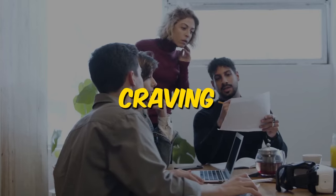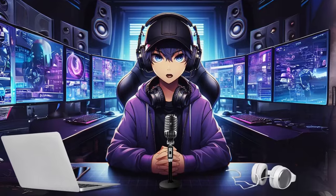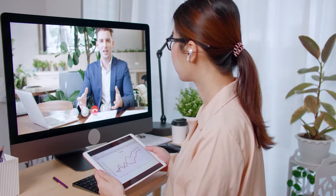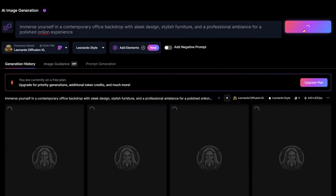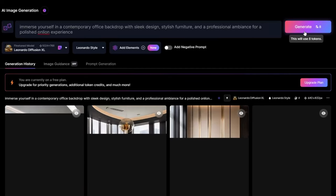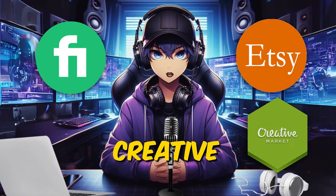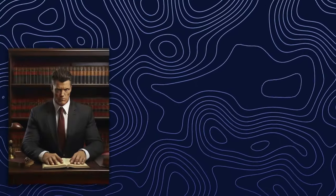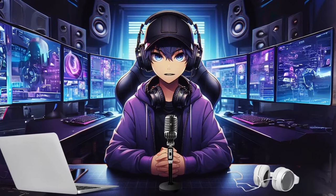Our next idea is virtual backgrounds. Since the pandemic in 2020, the number of people working from home has skyrocketed, meaning many of us sit on Zoom calls every day and invite people to look into our kitchens or living rooms. Some people would prefer to keep their homes private, so the market for virtual backgrounds is growing rapidly. We can use Midjourney to create realistic-looking backgrounds and sell them on Fiverr, Etsy, and Creative Market. Offer bespoke backgrounds tailored to specific professions, themes, or occasions — whether it's a lawyer seeking a courtroom backdrop or a teacher wanting a magical classroom environment.